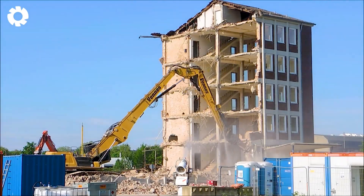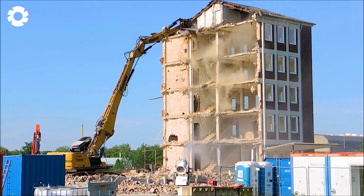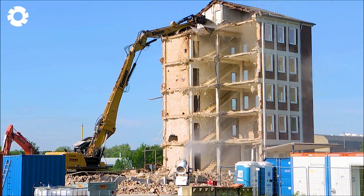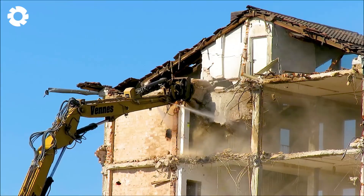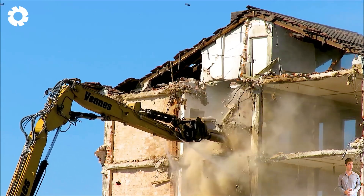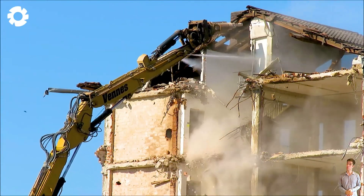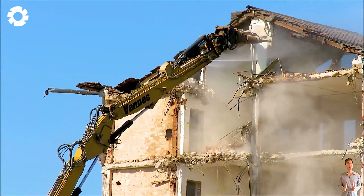It's an impressive sight as the powerful CAT 340 excavator demolishes the office building. With its strong engine and sturdy bucket, the excavator operates with precision — each swing of the arm delivering powerful blows that quickly bring down the structure, showcasing its superior strength.